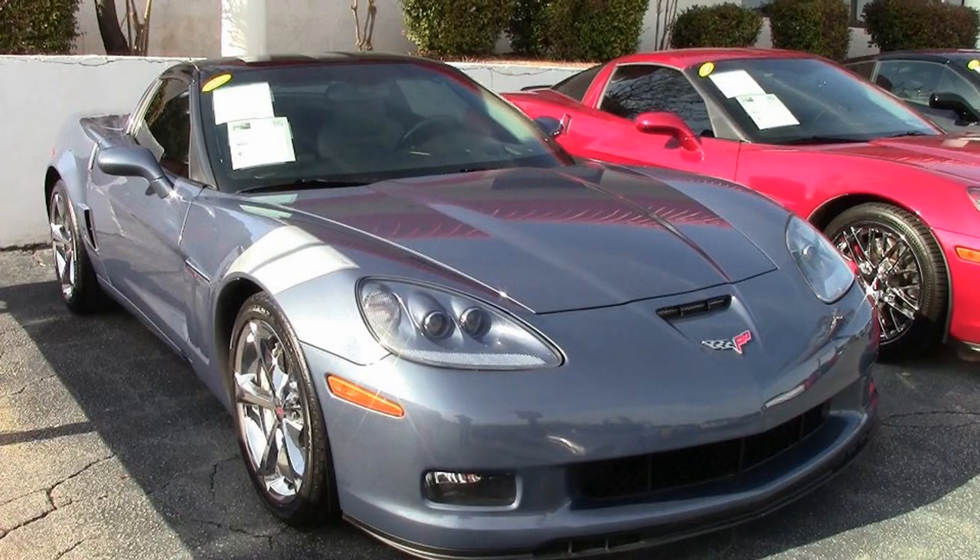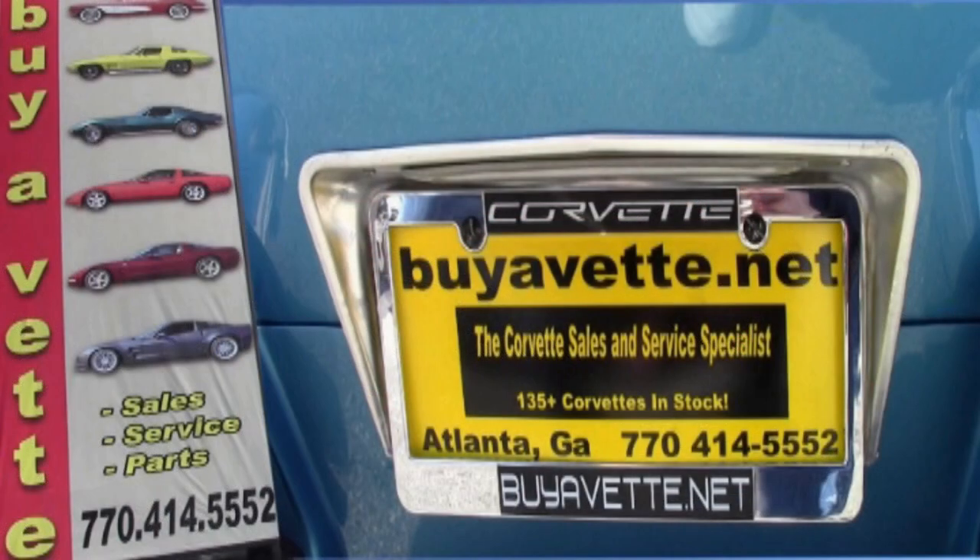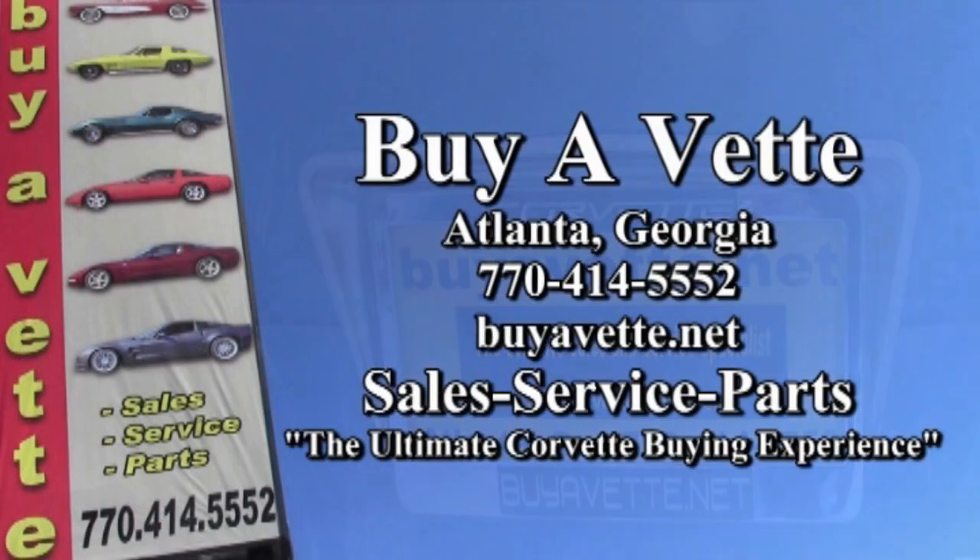They'll help you with this Corvette, or if this is not the one you quite want, we have over 120 Corvettes in stock always here at our Atlanta location. We're buyavet.net. We hope to be the ultimate Corvette buying experience for you. See you real soon.